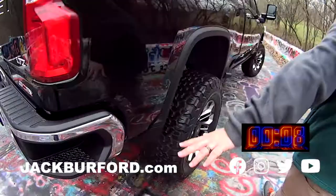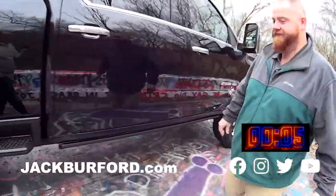And it is a LTZ — very nice. Come check it out at JackHartley.com. This truck won't last long.